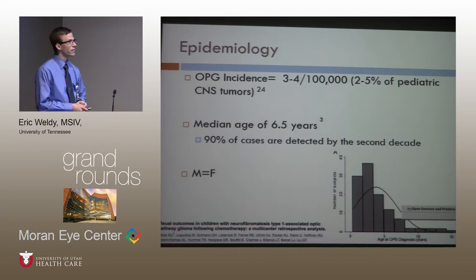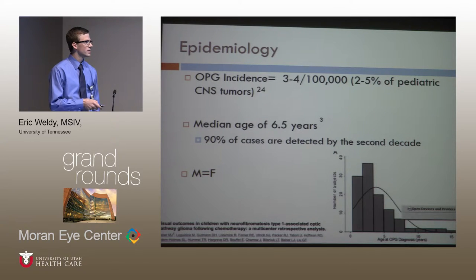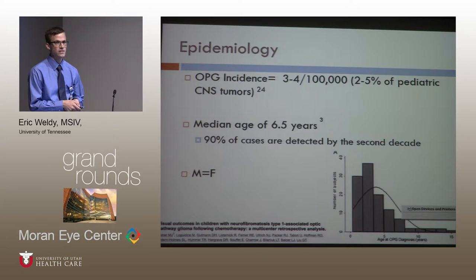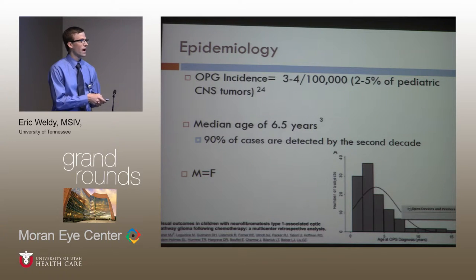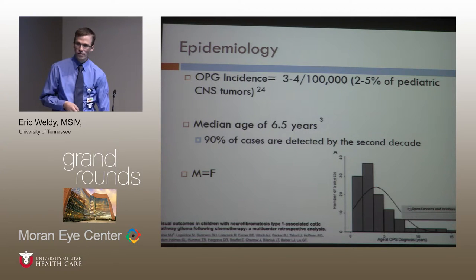Overall, it's a pretty rare tumor — three to four per 100,000 patients — diagnosed at a median age of 6.5 years in NF1 patients, and about eight years in sporadic patients. This graph shows that the vast majority of NF1 patients are diagnosed before eight years of age, with a couple of outliers at 10 years and older. Based on this, the recommendation is that patients with NF1 need comprehensive eye exams annually up to age eight, and every other year beyond that — though that is a soft recommendation. Currently, there is no required recommendation for screening MRIs of all NF1 patients.